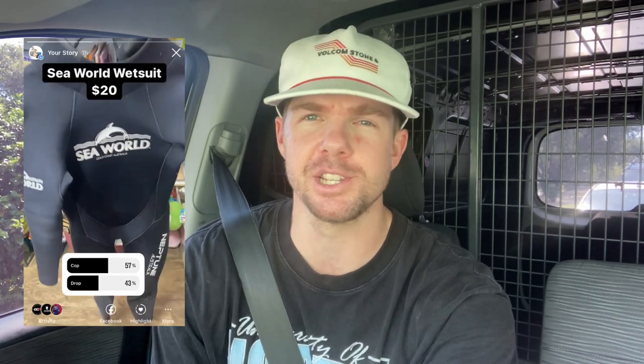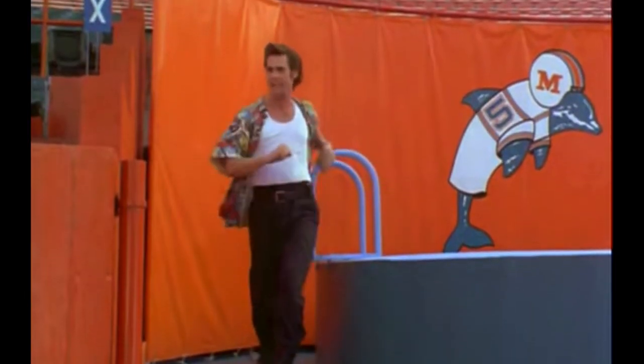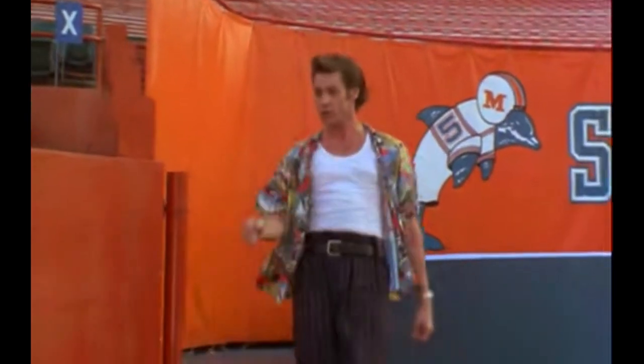The SeaWorld wetsuit — it was certainly a unique item. There were just too many questions for me. You guys said to go ahead and cop it, and rightly so — it's a pretty unique, cool item. But I just didn't know how much I could sell it for and I didn't know what the sell-through rate would be. Who even wants a SeaWorld wetsuit? There were just too many questions. I left it behind. Let's keep moving.